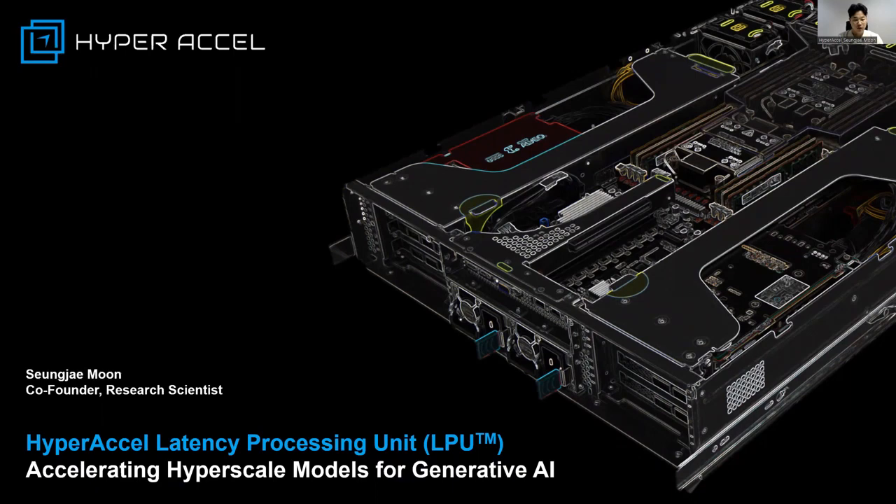Hello, I'm Seung Jae Moon, co-founder and research scientist at HyperXL. Today, I'm excited to introduce the Latency Processing Unit, a new class of processor that accelerates large language model inference for generative AI.